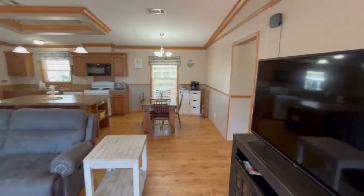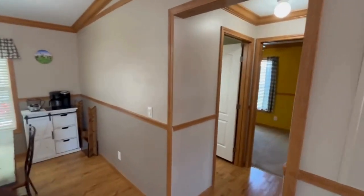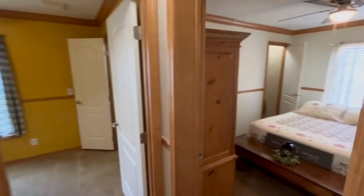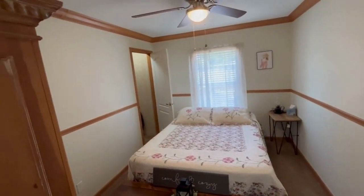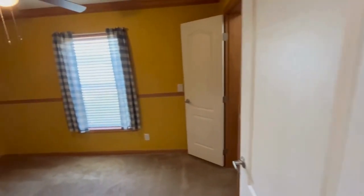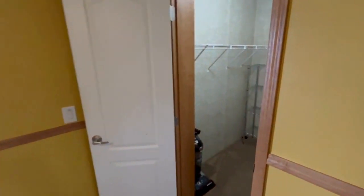I'll take you inside through the side door of this wonderfully looking place. Going to the right, here would be your first bedroom with a walk-in closet, and over here would be your second bedroom, also with a walk-in closet.